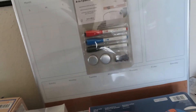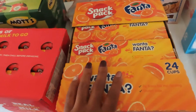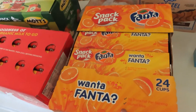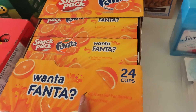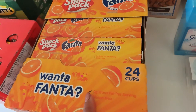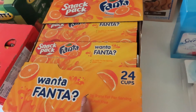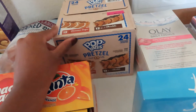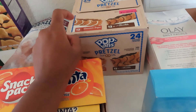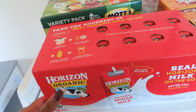Moving on to the food — I got a 24-count of the snack pack Jellos and Fanta Orange. These had an instant coupon, though I don't actually see them on the receipt. I got a 24-box of Pop-Tart Pretzels; it comes with 12 cinnamon sugar and 12 chocolate, and these had an instant coupon for $3.25 off. I also got a box of Horizon Organic milk.